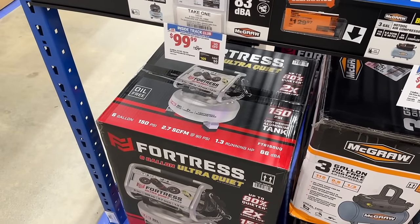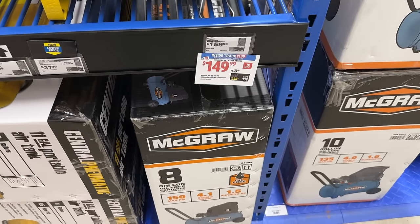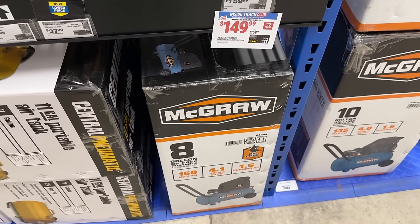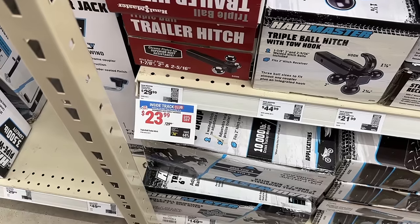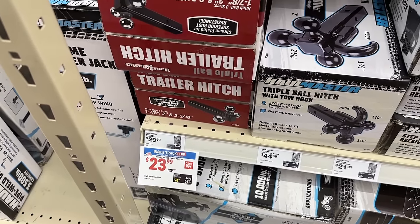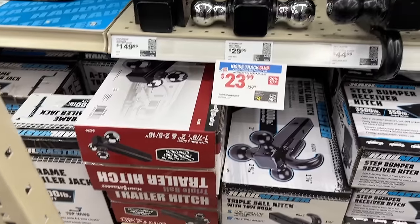They also have the Fortress Ultra Quiet air compressor as well — save a lot of money on that. Then they even have the eight-gallon one with wheels for $150. Then we have some trailer hitches — if you need one of those, you can get one for $24.